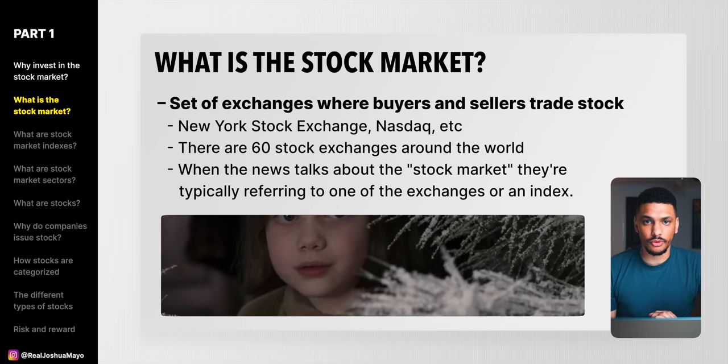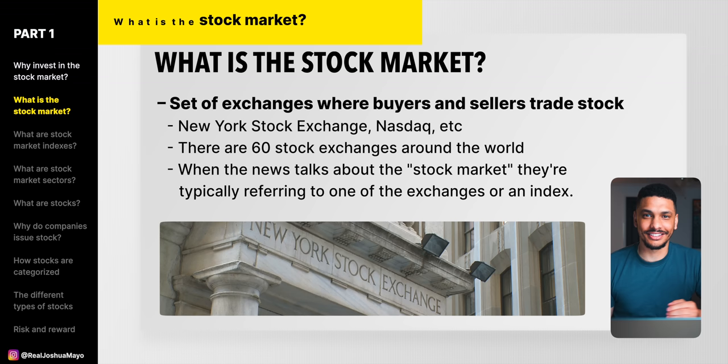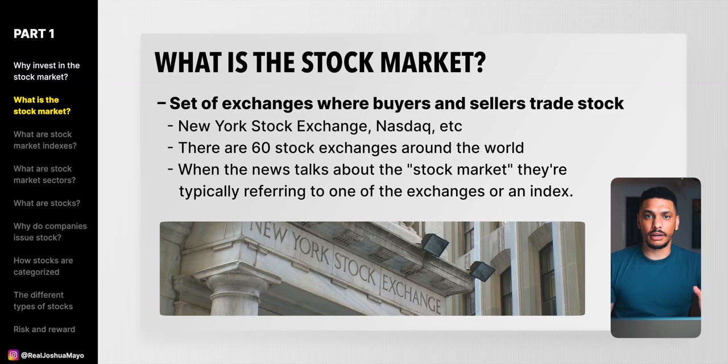What exactly is the stock market? Is it this magical place somewhere that people go to make money? Technically, the stock market isn't just a single place. When most people think of the stock market, they think of Wall Street in New York — but that's not actually the stock market. The stock market is a very broad term used to describe the collection of exchanges used by companies to sell shares of their stock, as well as other securities, to investors like you and me. These individual exchanges include the New York Stock Exchange on Wall Street and the NASDAQ. There are also over 60 stock exchanges all around the world that collectively make up the entire stock market.